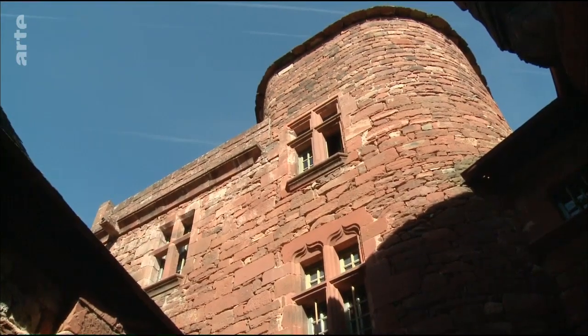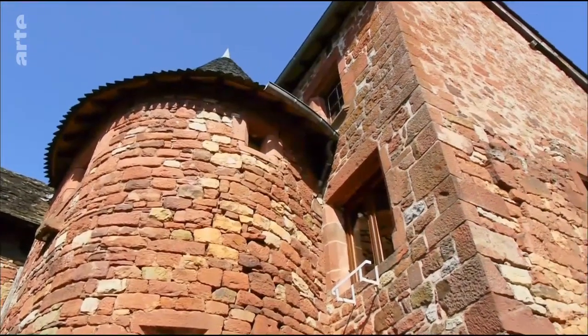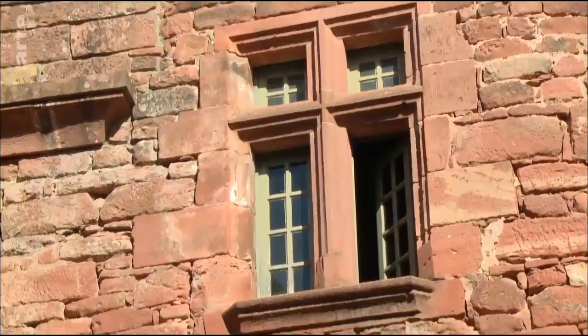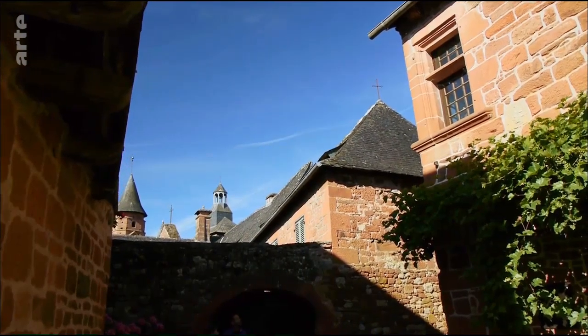Dieser Turm ist einer der wenigen, die noch ihre ursprüngliche Höhe besitzen. Die anderen wurden gekappt. Und fast alle Türme, die gekappt wurden, sind anschließend eingestürzt. Ein Großonkel von mir schrieb in seinen Memoiren, er habe 33 Türme fallen sehen. Warum wurden sie gekappt und warum sind sie eingestürzt? Sie wurden gekappt, weil auf alle Türme, die die Dächer überragten, eine Steuer fällig war. Und da die Türme mit einem Schlussstein endeten, der sie zusammenhielt, fielen sie auseinander, sobald dieser fehlte. Auch für die Fenster musste man übrigens Steuern zahlen. Das sind Kreuzstockfenster, die berühmten Renaissancefenster mit vier Öffnungen. Die Besitzer mussten also für vier Fenster zahlen – deswegen nahmen sie einfach das Fensterkreuz heraus. Das kam billiger. Wer den Pfennig nicht ehrt.